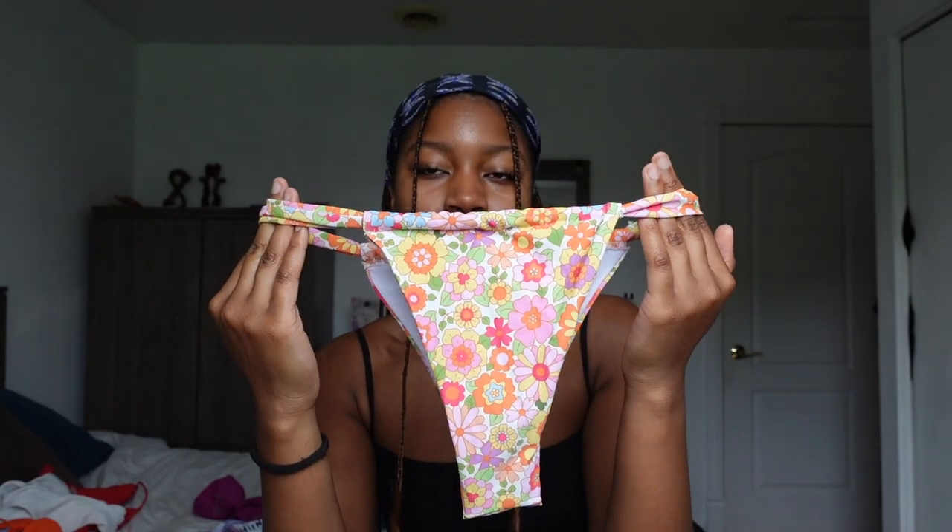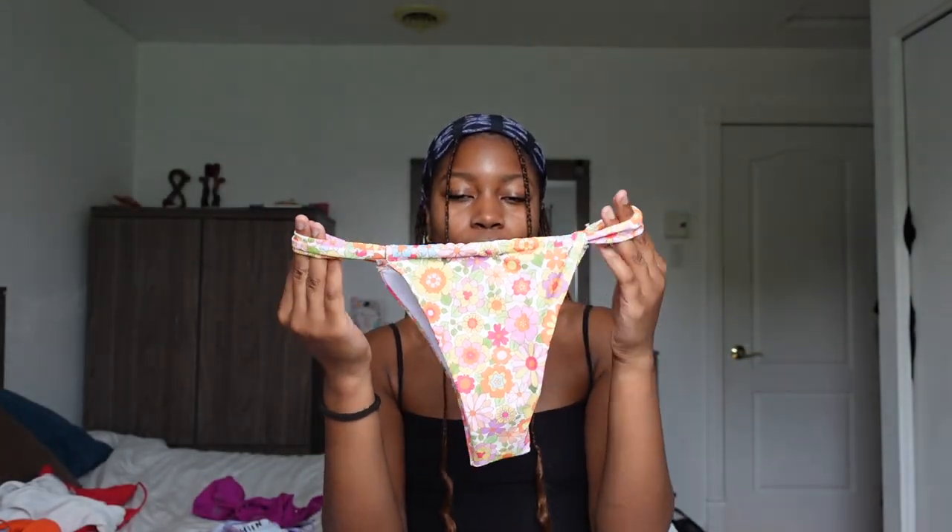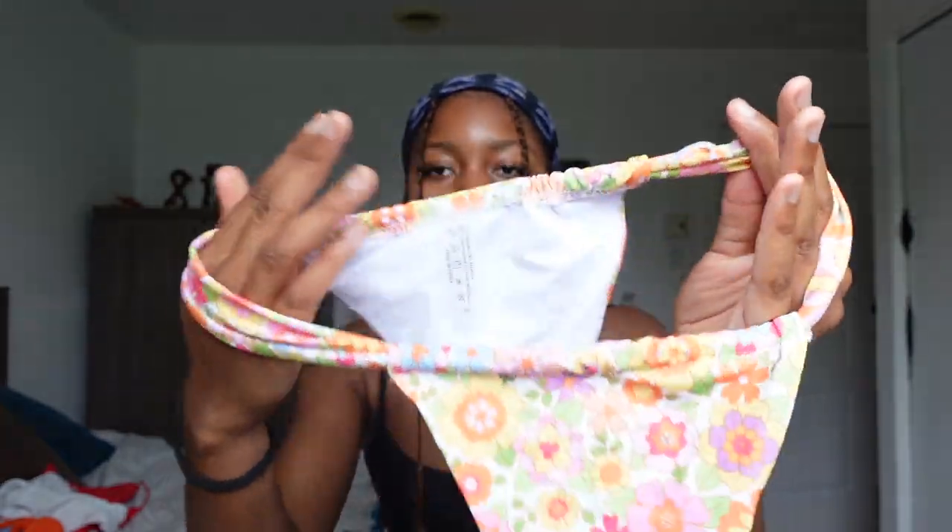Then I have this floral set — it looks like this and you tie it out here. You can actually scrunch the middle so it looks a little more flirty and cute. The bottoms look like this, and you can also adjust them slightly.